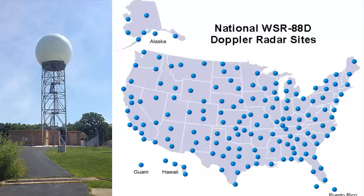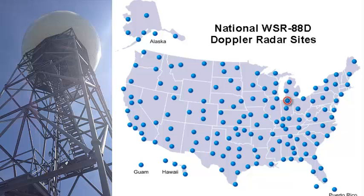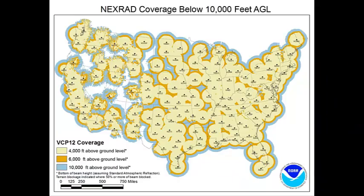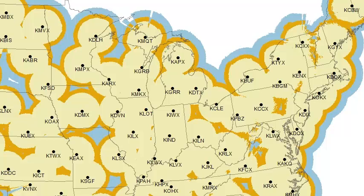The KIWX radar is one of 164 radars located in the United States, Guam, and Puerto Rico. The IWX radar is shown here in the red circle. Each radar can reach out to about 280 miles, so they're placed in the United States so that most of the U.S. is covered by a radar.